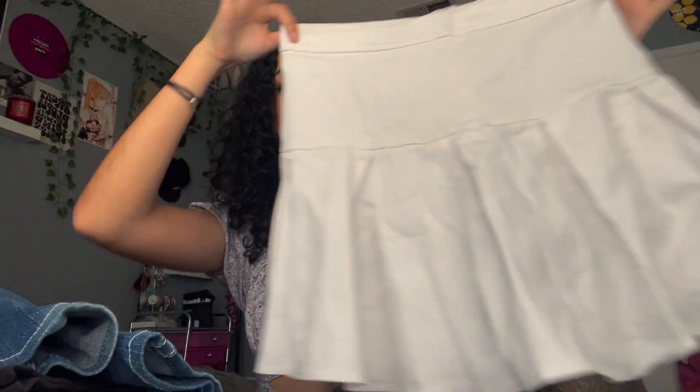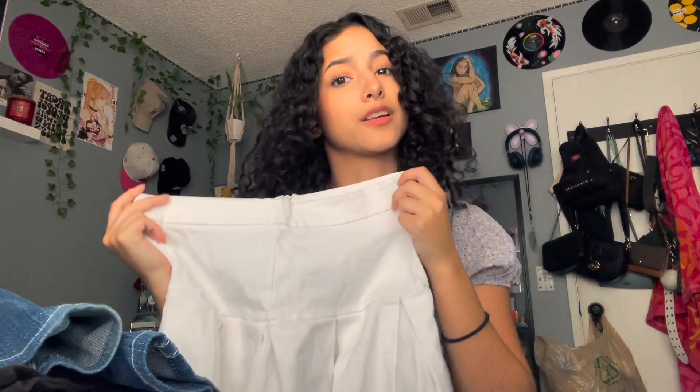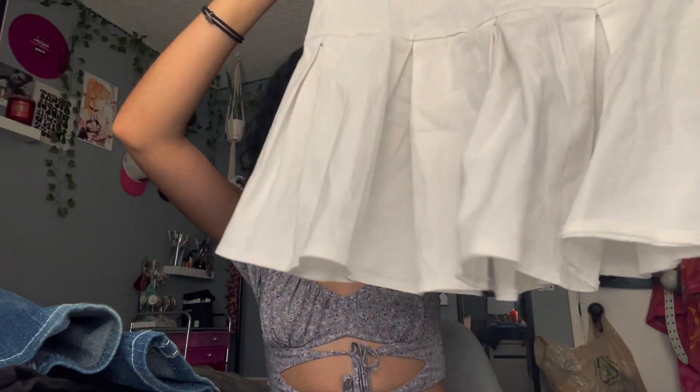Next, I thrifted this white tennis skirt. It's a perfect basic — I could wear this with really everything because white matches everything, so I got really excited when I was finally able to pick one of these up.